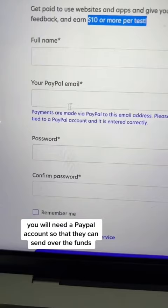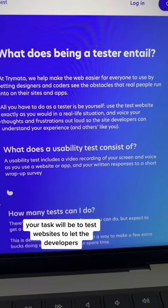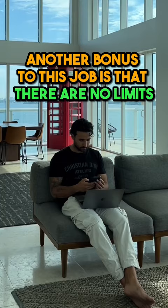You will need a PayPal account so that they can send over the funds. Your task will be to test websites to let the developers know if there are any problems with how their website is running. Another bonus to this job is that there are no limits to how many websites you test per week.